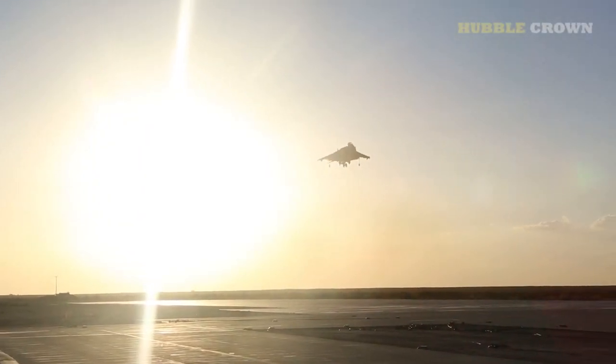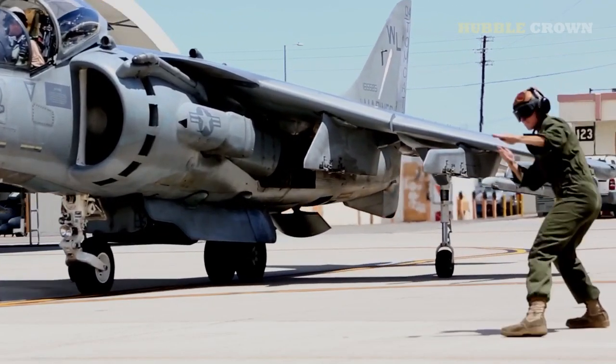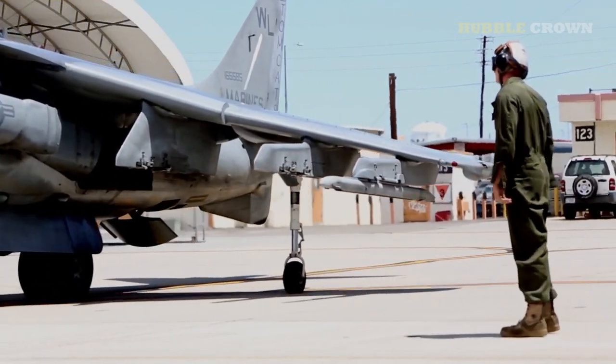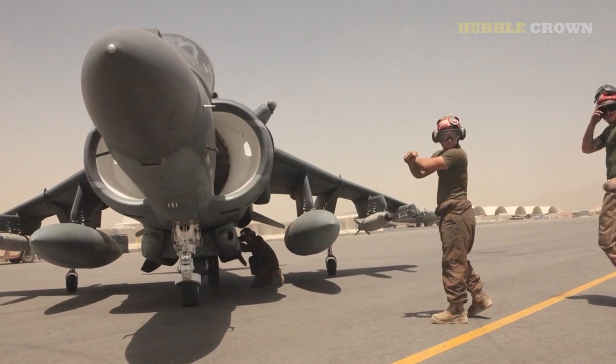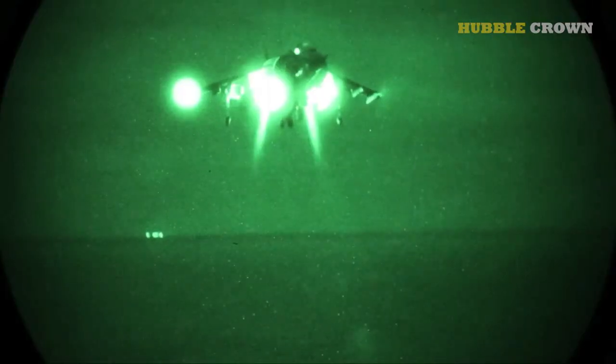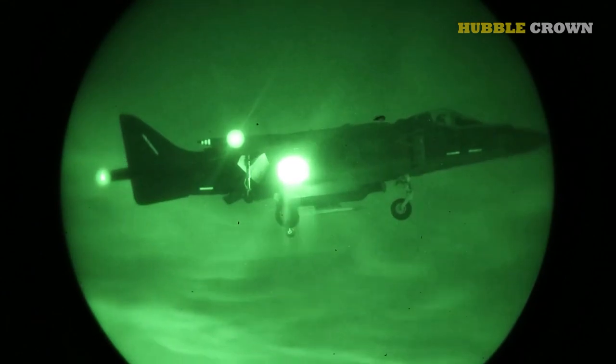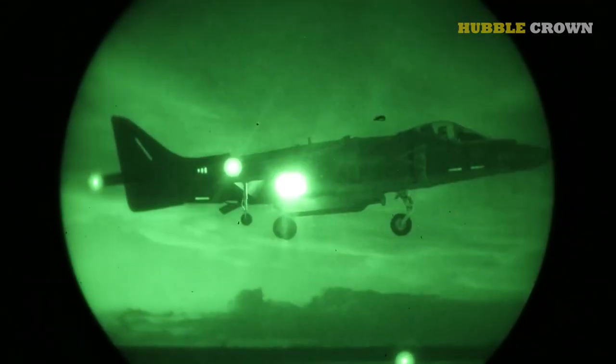The McDonnell Douglas AV-8B Harrier II is a fighter jet that has served in the militaries of several countries for more than three decades. This aircraft is unique in its design, capabilities, and history. In this article, we'll go into the details of the McDonnell Douglas AV-8B Harrier II, exploring its features, uses, and legacy.